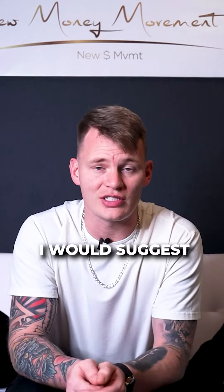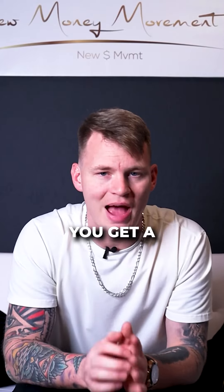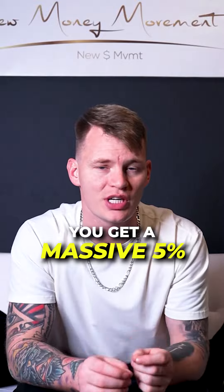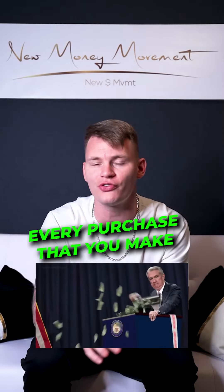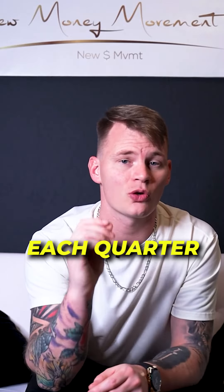The third card I would suggest everyone go get is the Discover It card. You get a massive 5% cash back on every purchase that you make at different places, and it changes each quarter.